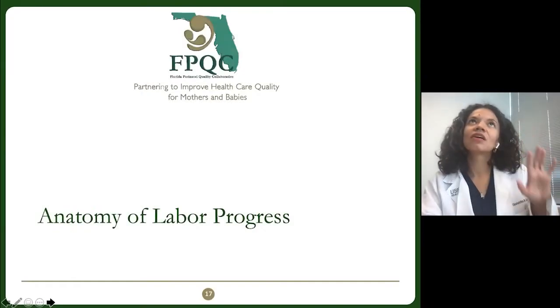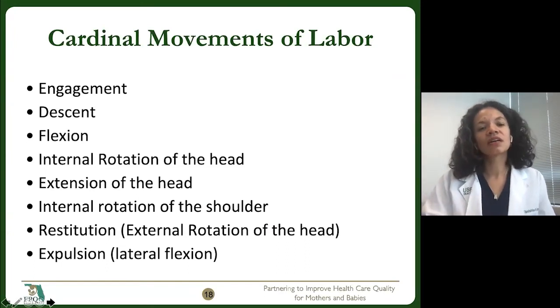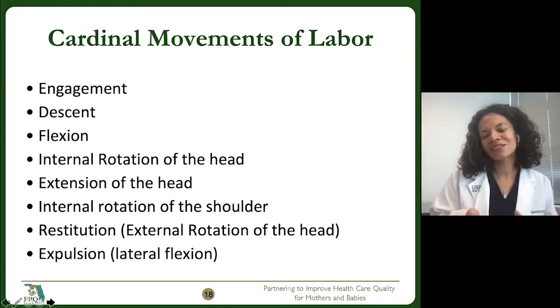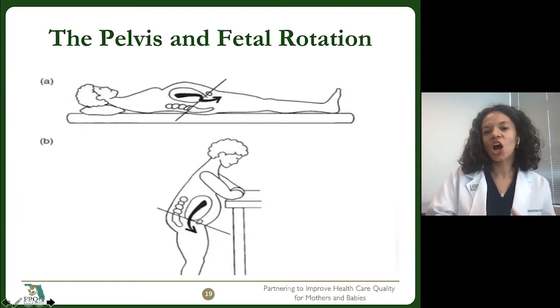There's the hormonal physiology part of it, and then there's also kind of the structural part of it as well. I bring up the cardinal movements of labor to say that the fetus isn't descending into some tube — the pelvis is not just some tube that the baby shoots down. There are actually a lot of different twists and turns happening during labor, and our position can influence the path of the baby.